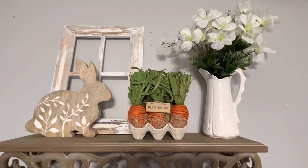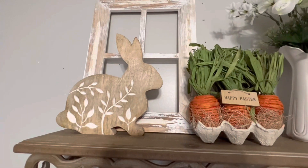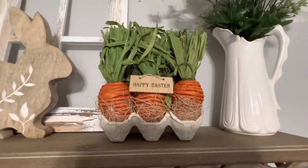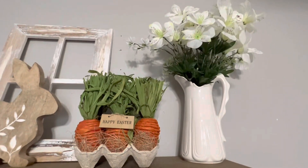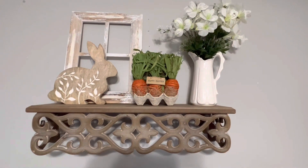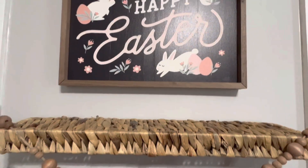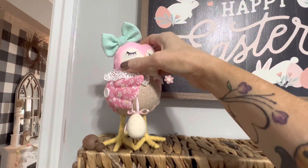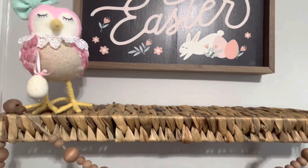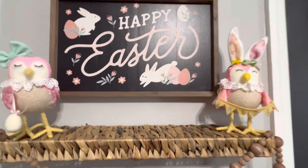This is a shelf I've decorated in our bedroom. The bunny and the carrots came from Ross, the white pitcher came from Goodwill, and the flowers in the pitcher came from the Dollar Tree. I think this turned out to be a pretty little spring vignette. This is a shelf above my vanity in the bedroom — I've hung this Happy Easter sign that I got at Home Goods, and these are two little adorable bunny birds I got at Ross this year.